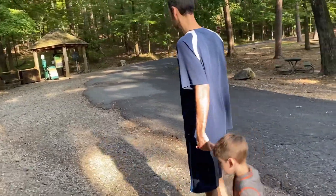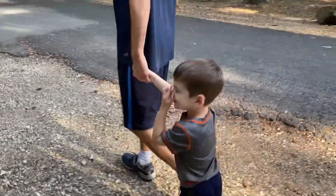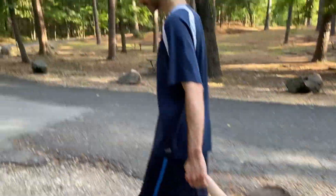So here we are at Lake Catherine State Park going for a walk on the trail. Are you excited, Matthew? Are you excited, Jeremy?